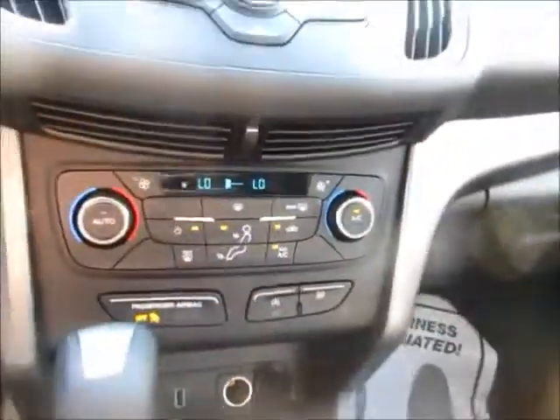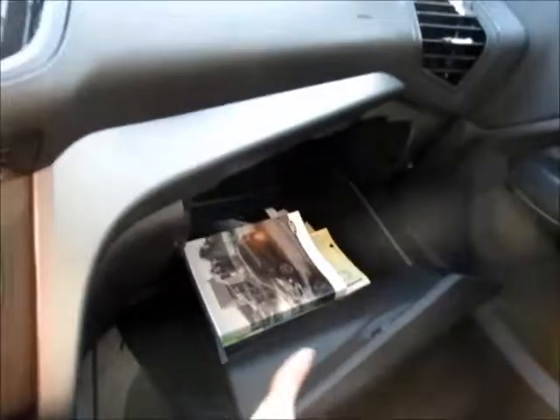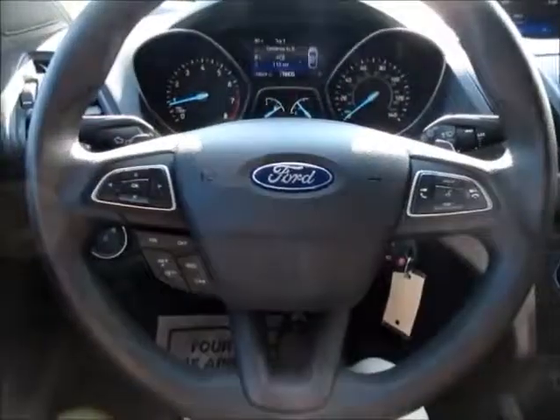You have dual climate controls and owner's manuals in the glove compartment. Overhead sunglass holders, moonroof controls, and lights. Thank you for watching and have a great day.